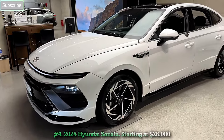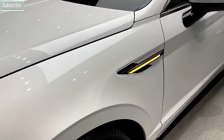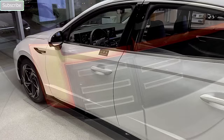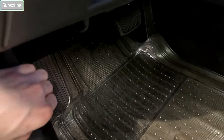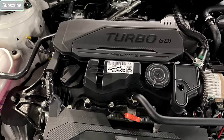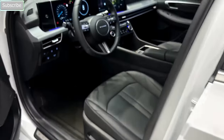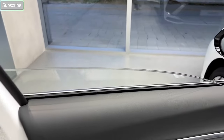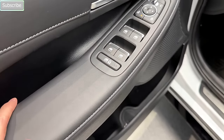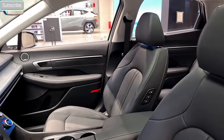Number 4: 2024 Hyundai Sonata, starting at $28,000. The Hyundai Sonata adds some attitude to the family sedan segment. Its mid-cycle refresh comes in the form of updated front and rear bumpers, new headlights and taillights, as well as significant changes on the inside. Powertrains are expected to include a 191 hp base engine, a 180 hp turbocharged inline-four, and an N-line model with a 290 hp turbo-four. The 195 hp Sonata Hybrid, which boasts impressive fuel economy, will also stick around. The Sonata competes with the redesigned Honda Accord and the refreshed Nissan Altima, among others.